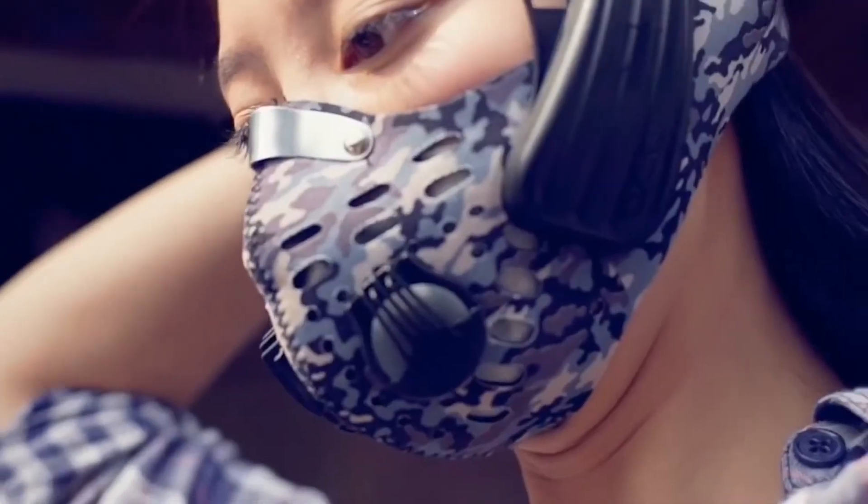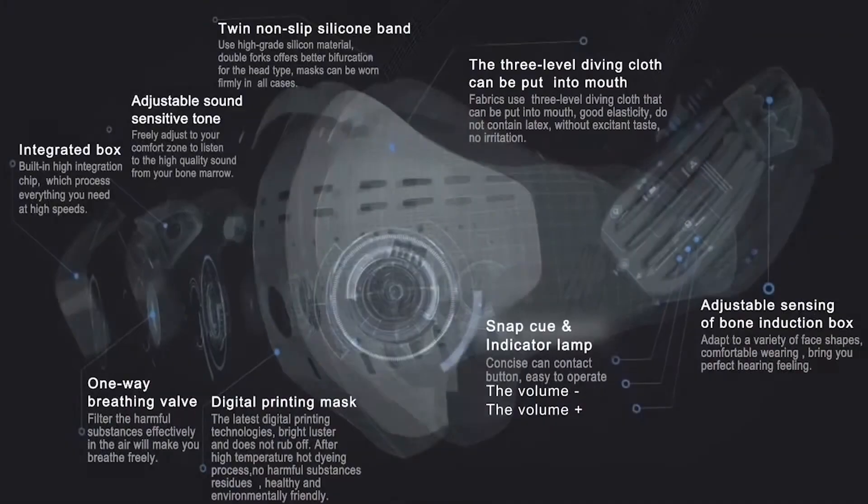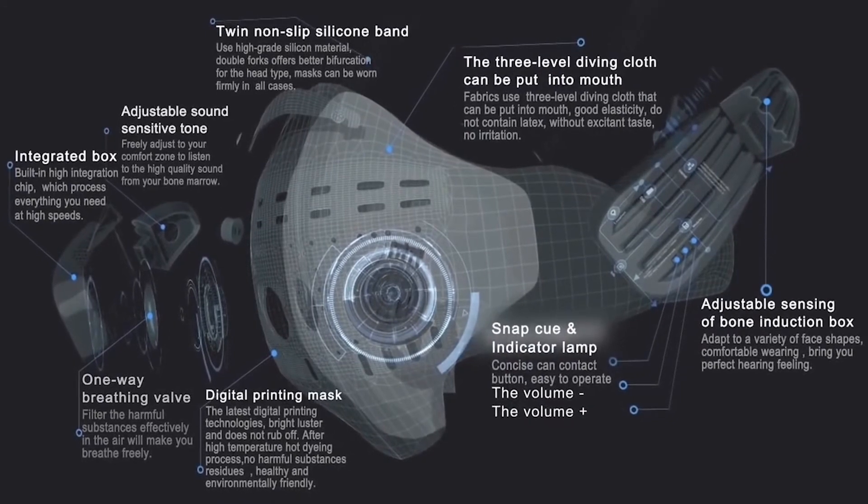Number 7: Masks with integrated Bluetooth and speakers. Now you can listen to your favorite tunes while protecting your respiratory system at the same time.